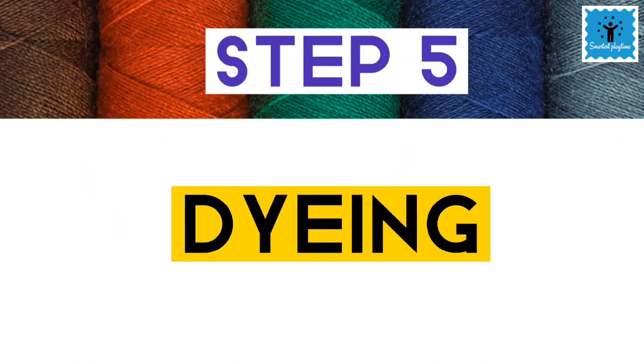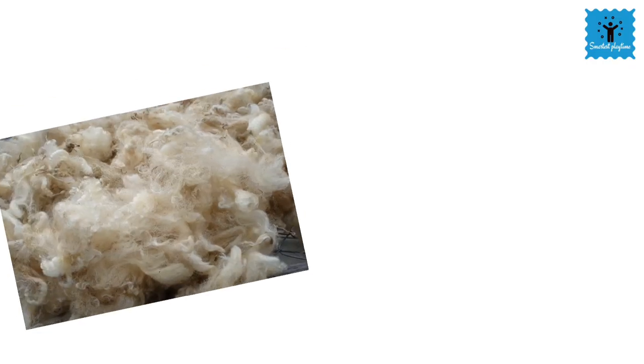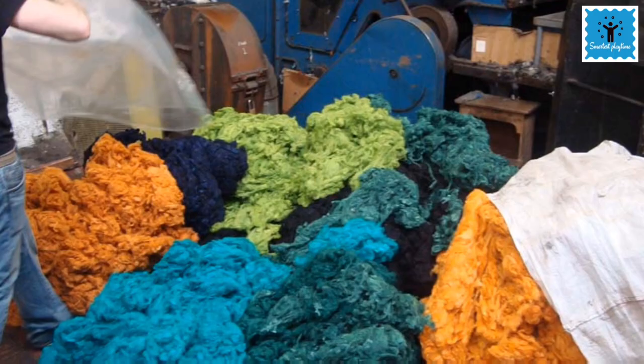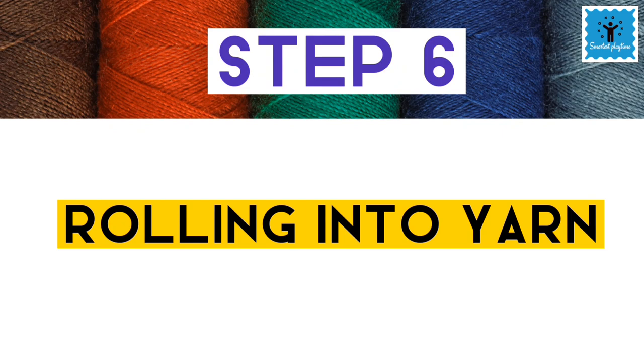The next step is dyeing. The natural color of sheep hair is white, black or brown, so the fiber can be dyed in various colors.